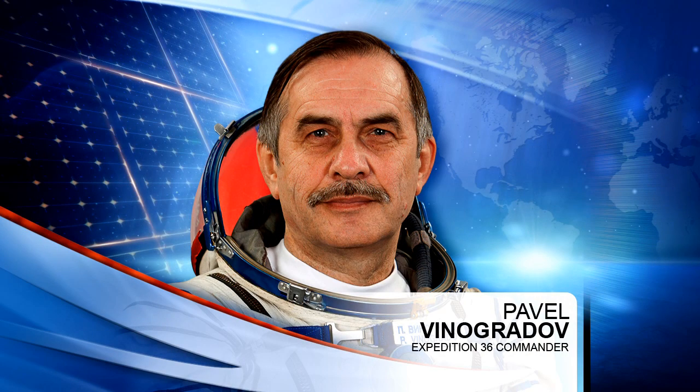Meanwhile on Wednesday, Commander Pavel Vinogradov worked with the ongoing Russian experiment known as plasma crystal. The study records plasma crystal forming processes and parameters such as gas pressure, high-frequency radiated power, and the size of dust particles.